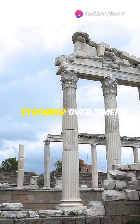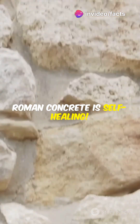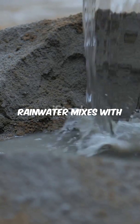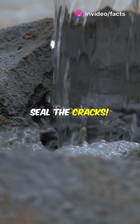Imagine a building material that gets stronger over time. Ancient Roman concrete does just that — it's self-healing. Unlike modern concrete, Roman concrete repairs itself when cracks form. Rainwater mixes with volcanic ash in the concrete, causing it to remineralize and seal the cracks.